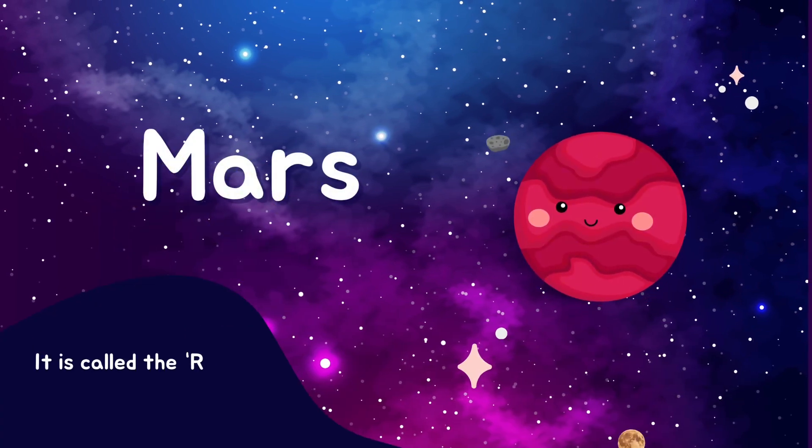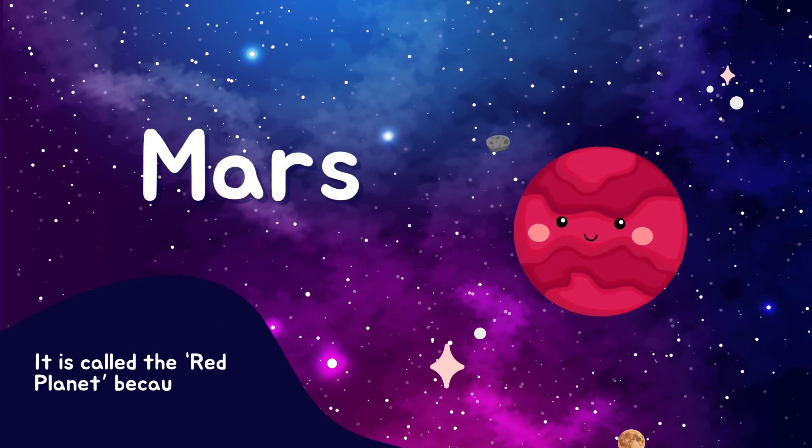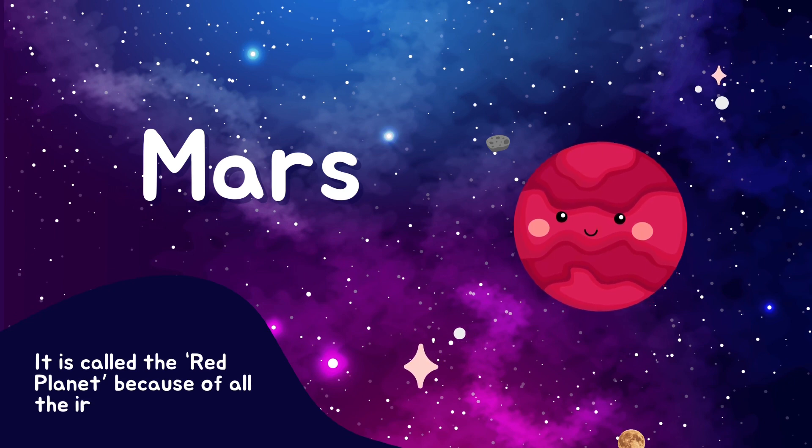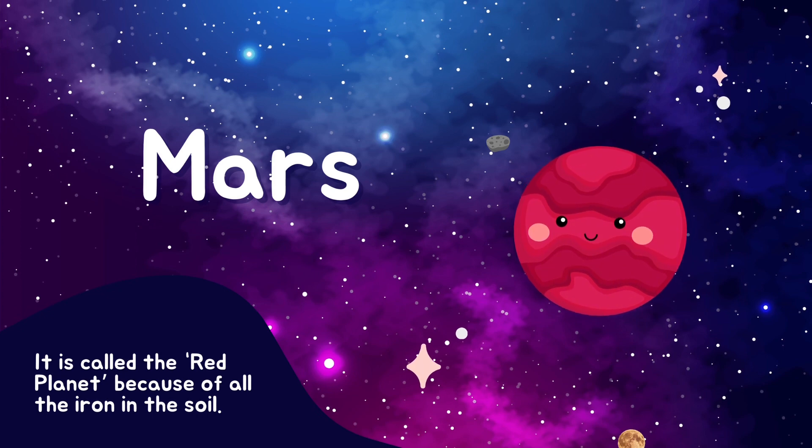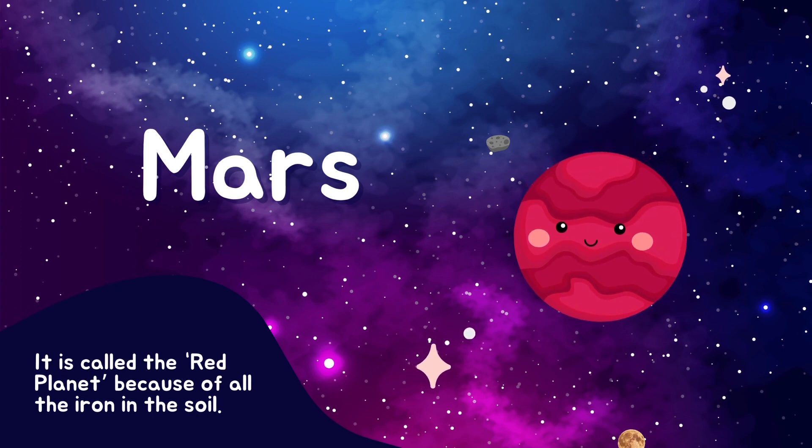Let's zoom to the red planet, Mars. It's called the red planet because it's covered in iron oxide, which gives it a reddish color. Who knows? Maybe one day, astronauts like you will visit Mars.